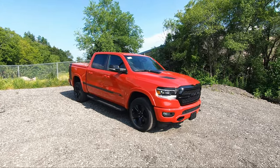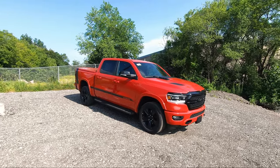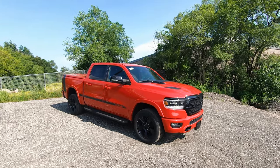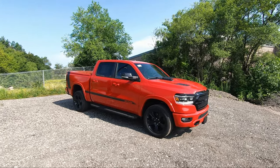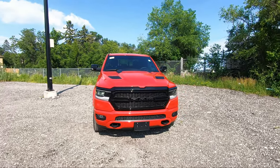Starting off with the colors, you can only get four: number one is the Flame Red you're looking at, the second is Billet Silver, third is Bright White, and the last is the beautiful Hydro Blue. Just by looking at the truck from the front, you can see a lot of distinctive features.